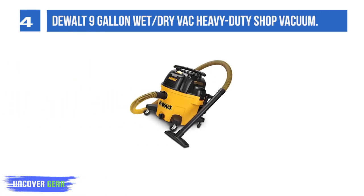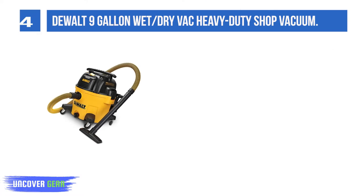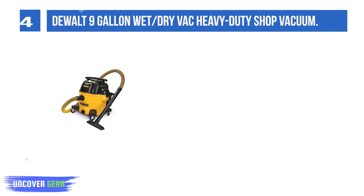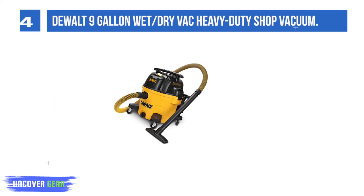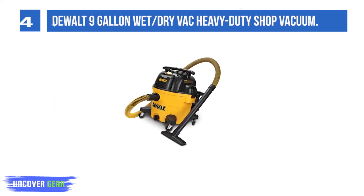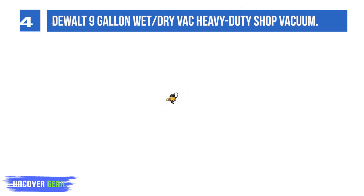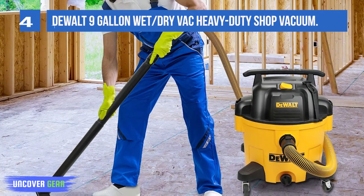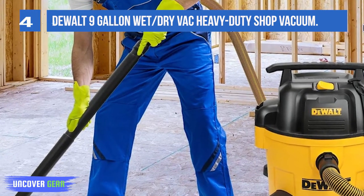List number 4. DeWalt 9-gallon Wet/Dry Heavy Duty Shop Vacuum. The 9-gallon Shop Vacuum is ideal for both wet and dry pickups. The powerful 5-HP heavy-duty motor provides maximum suction for even the toughest jobs. The built-in blower port is powerful enough to blow debris and fallen leaves, while a 3-extra nozzle adapter easily converts the wet dry vacuum into an air pump. The upgraded hose is more durable and flexible than the old version, and the extra-long power cord with cord wrap helps extend your cleaning reach.